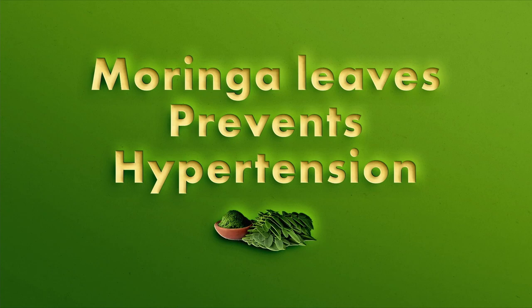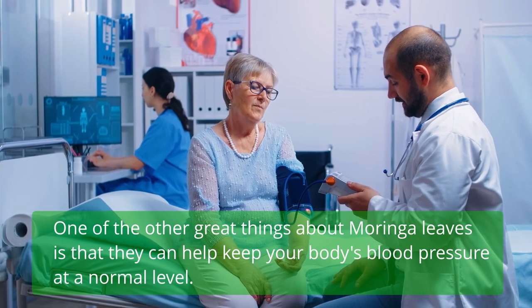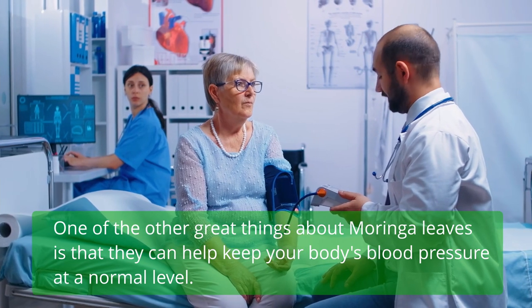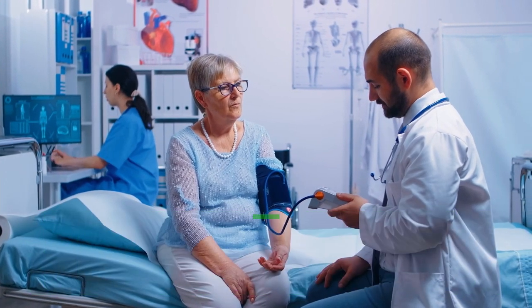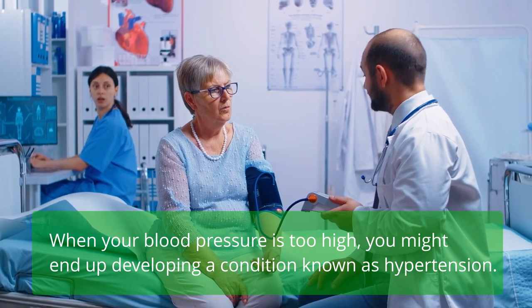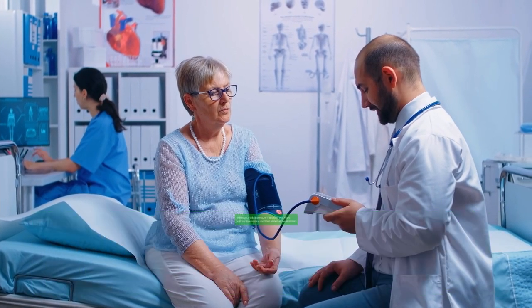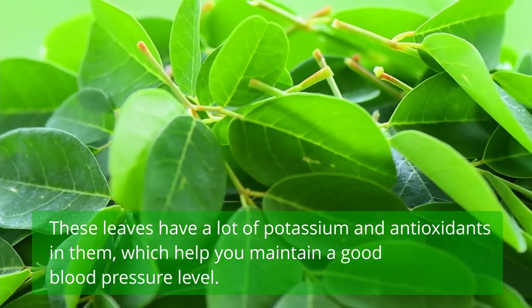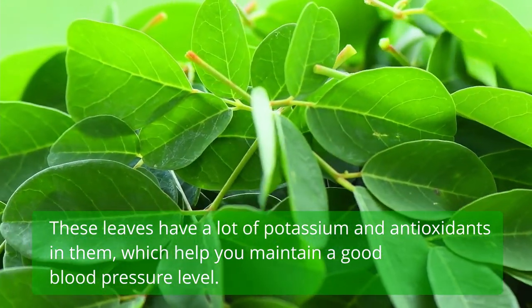Moringa leaves prevent hypertension. One of the great things about Moringa leaves is that they can help keep your body's blood pressure at a normal level. When your blood pressure is too high, you might develop a condition known as hypertension. These leaves have a lot of potassium and antioxidants, which help you maintain a good blood pressure level.